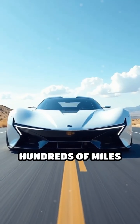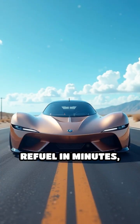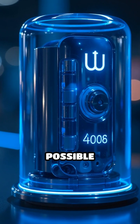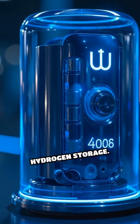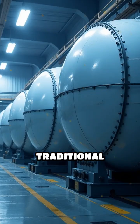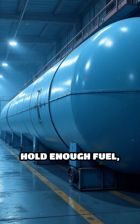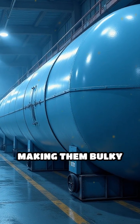What if your next car could travel hundreds of miles on clean hydrogen, refuel in minutes, and produce only water as exhaust? The key breakthrough making this future possible is next-gen solid-state hydrogen storage. Traditional hydrogen tanks require high pressures or extreme cold to hold enough fuel, making them bulky and expensive.